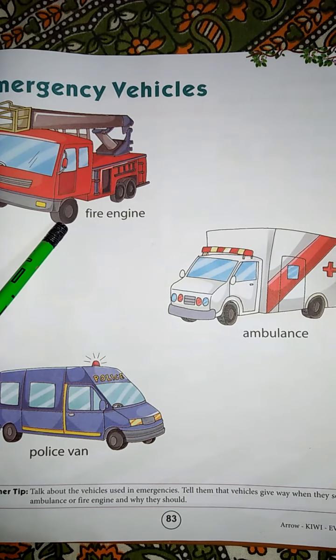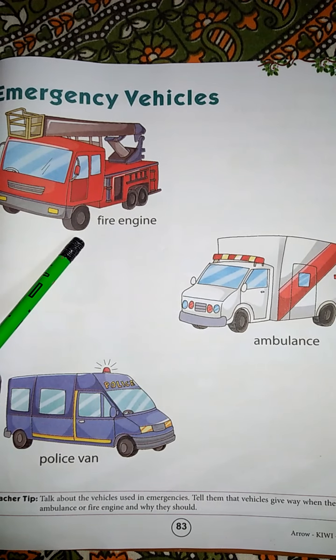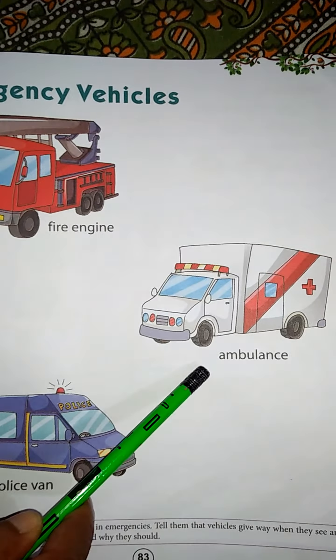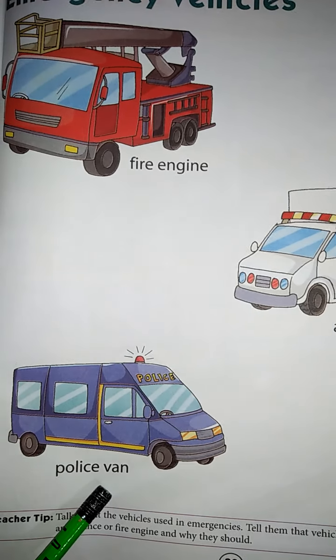Three pictures of emergency vehicles are given in your book. The first one is fire engine. The second one is ambulance. The third one is police van.